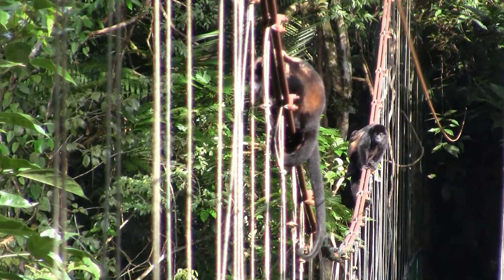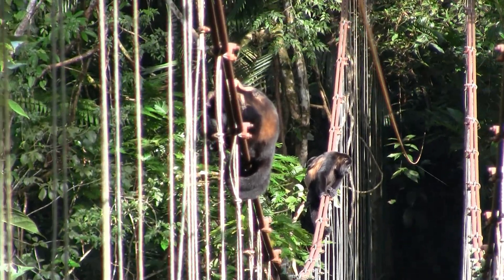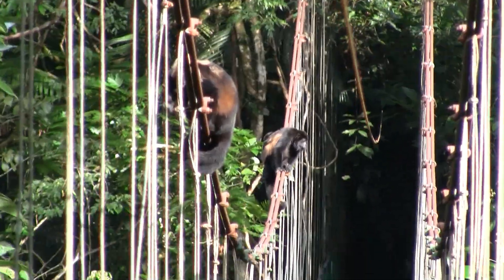Is it common for them to have kind of a brown color? Because I've seen them completely black before. That's why this species is called the mantle howler monkey — they have some kind of brownish hairs on both sides.